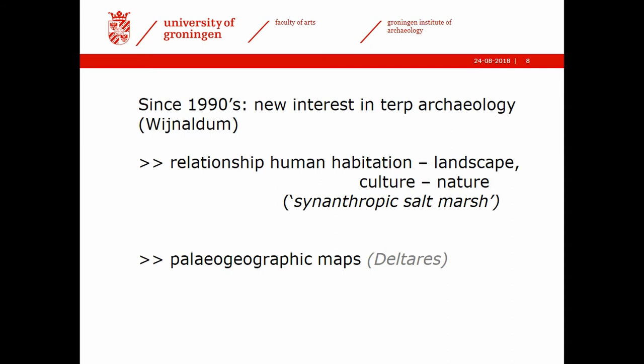After about 1940, nothing much happened in Terp archaeology until the 1990s, when a new interest started with the excavations in Wijnaldum. One of the focuses — not the only one — was on landscape and the relation between human occupation and landscape, between culture and nature. The salt marsh is renowned as a natural phenomenon — the most natural landscape we have in the Netherlands — but when you look at it closely, it becomes very clear that it has developed because of human intervention, while at the same time human habitation existed thanks to the natural environment.